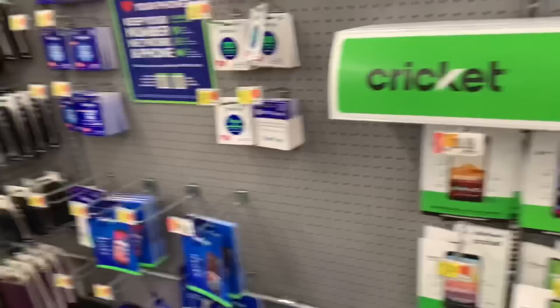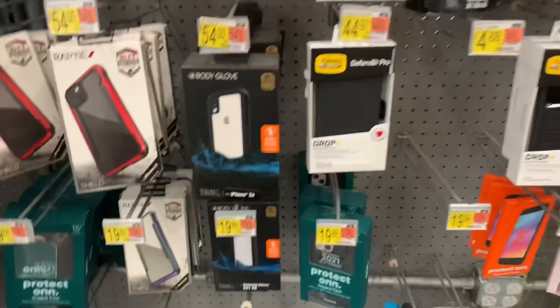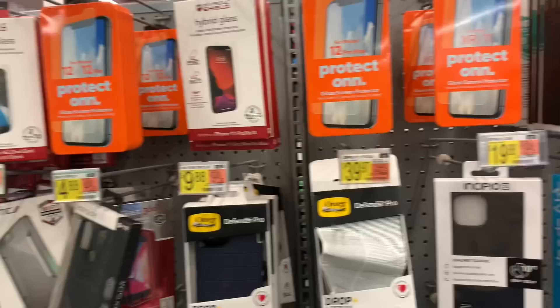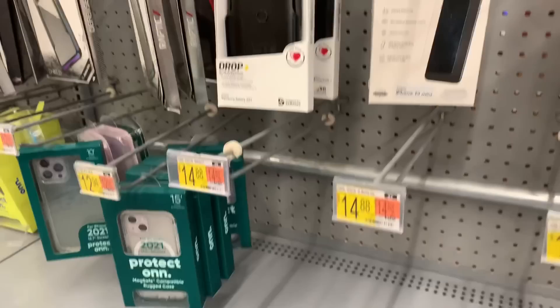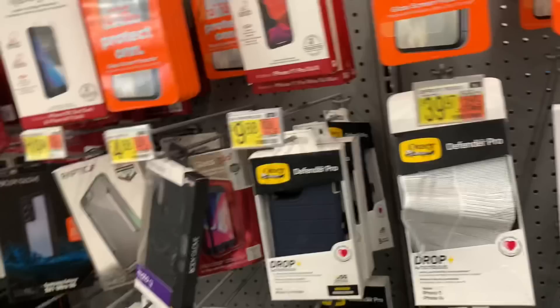All right, let's go get a case and screen protector. We're probably not doing a pop socket for Isaiah. Looking over here, I don't really see much for the iPhone 13 Pro — I see iPhone 11 Pro and iPhone 13, but not specifically 13 Pro. When a new phone comes out, accessories for it are always sold out or picked over. We might have to do a separate shopping video just for Isaiah's iPhone accessories.